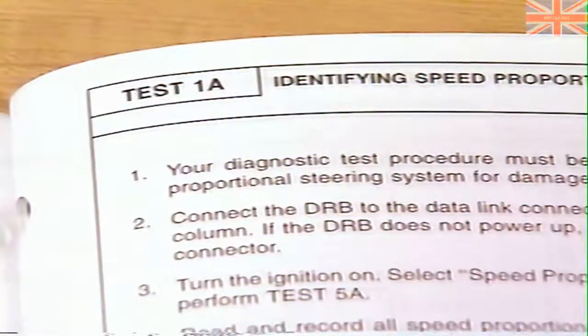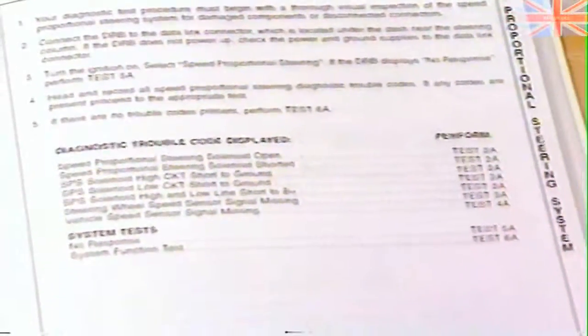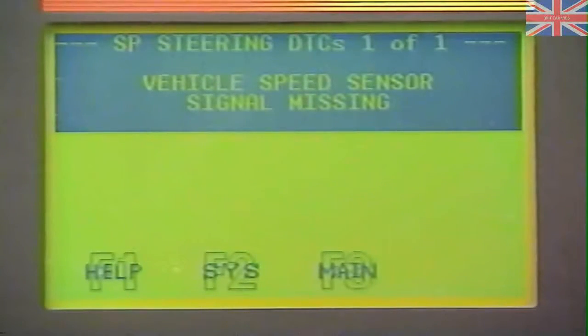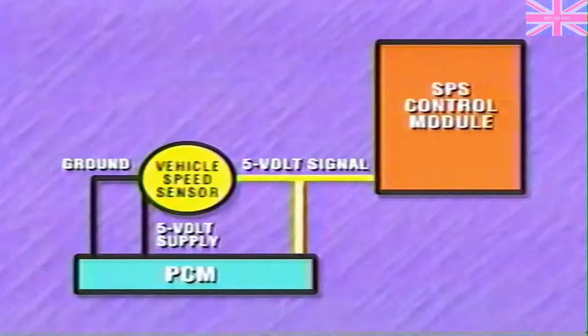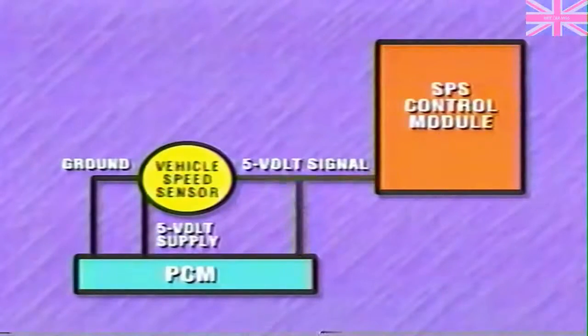Depending on the results of test 1A, the manual directs you to various tests, most of which are based on diagnostic trouble codes. Let's take a closer look at diagnostic trouble codes and what they mean. The code 'vehicle speed sensor signal missing' is a somewhat misleading name. After the first pulse signal from the vehicle speed sensor, the SPS control module looks at the frequency of pulses — the module considers over seven pulses within 44 milliseconds to be too many to be real and stores a code.